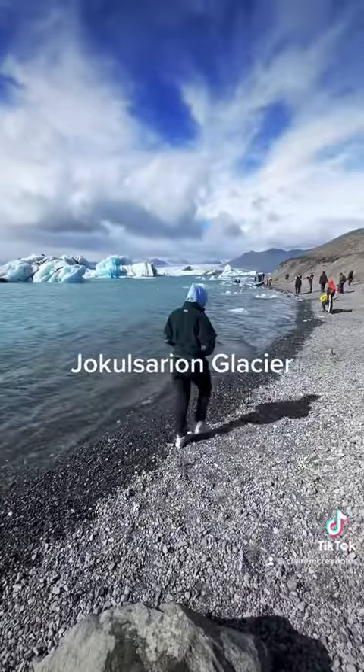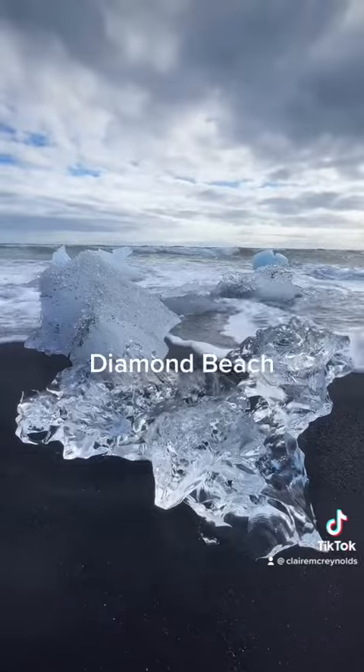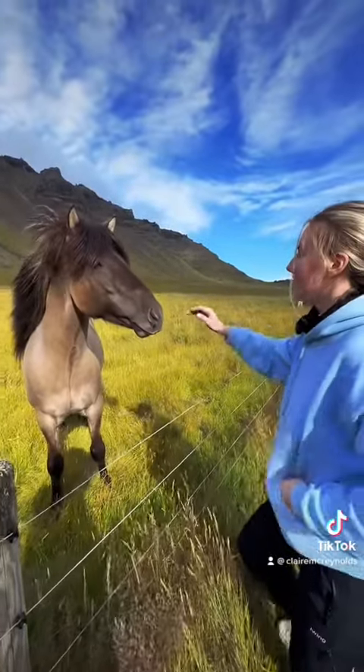Then we went to the glacier, and right across the street is the Diamond Beach. Be careful because those waves sneak up on you — my feet got absolutely soaked.